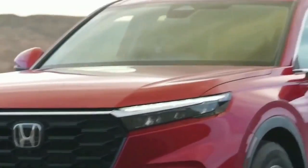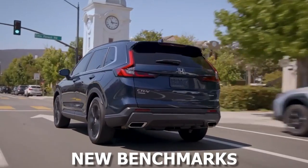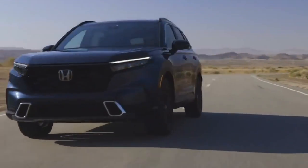The 2024 Honda CR-V pushes the envelope even further, setting new benchmarks in terms of design, performance, safety, and technology.